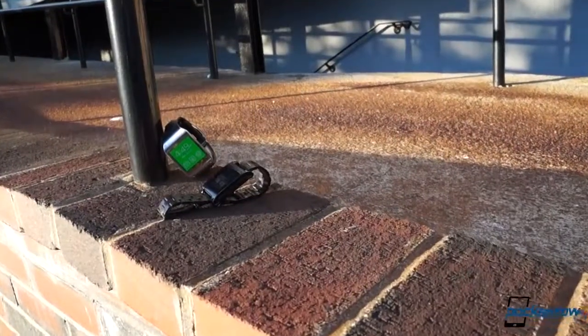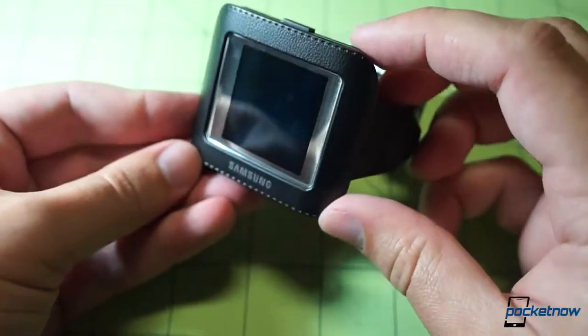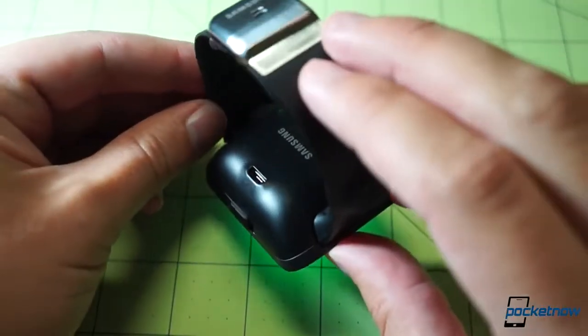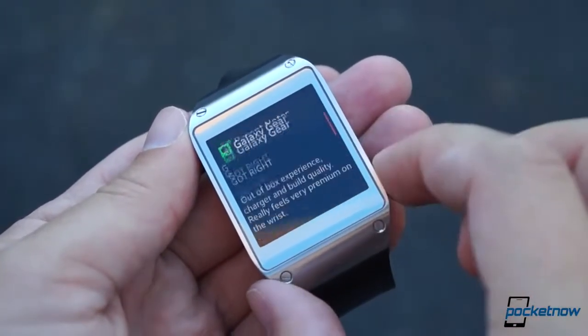That's a pretty good summation of the relationship between these products, actually. Since you'll need to be charging it in its special cradle nearly every night, you're constantly reminded that the Galaxy Gear is more of a high-maintenance accessory, rather than the rough-and-tumble Pebble watch. The Gear wins a lot of points for its elaborate feature set and its superior build, but the Pebble, for now, actually fulfills the fundamental role of a smartwatch better.